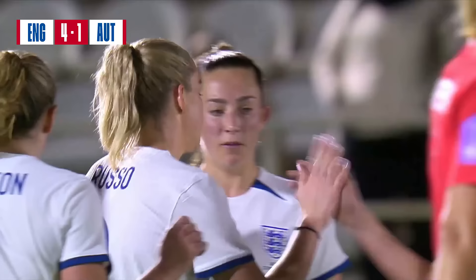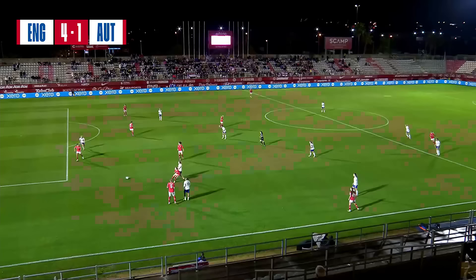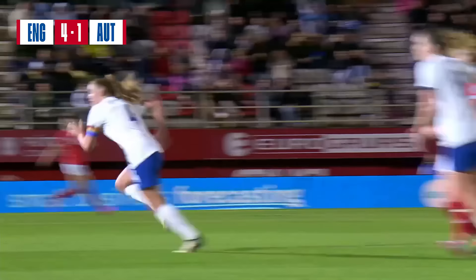They've pressed so well, England. They've positioned themselves when they've not got the ball - when Austria have got it high up the pitch, so they win it high. And then as soon as you win it high, you get players like Russo in the positions where you want them, right in front of goal. And then you just knew exactly what was going to happen - there was no way on earth Russo was missing that. And that is all about England's game plan.